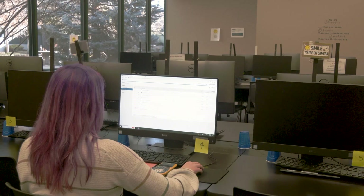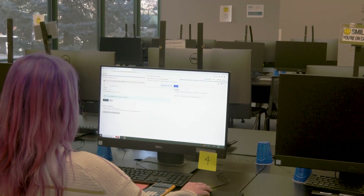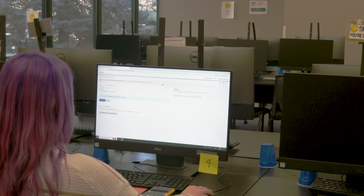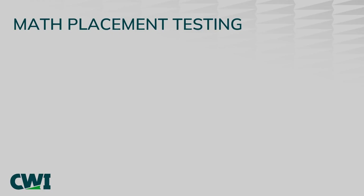CWI utilizes an online software package to administer the math placement tests. Each level of the math test can take up to 45 minutes. Students may choose to continue testing on subsequent levels of the testing sequence after earning a minimum passing score on the current level.